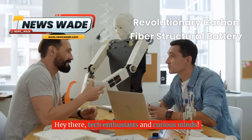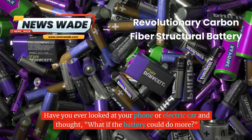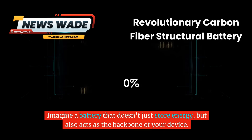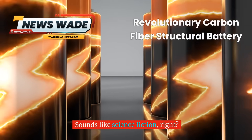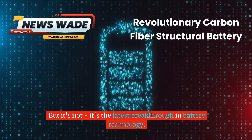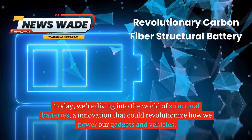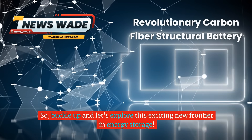Hey there, tech enthusiasts and curious minds. Have you ever looked at your phone or electric car and thought, what if the battery could do more? Well, get ready for a mind-blowing discovery that's about to change the game. Imagine a battery that doesn't just store energy but also acts as the backbone of your device. It's the latest breakthrough in battery technology. Today we're diving into the world of structural batteries, an innovation that could revolutionize how we power our gadgets and vehicles. So buckle up and let's explore this exciting new frontier in energy storage.